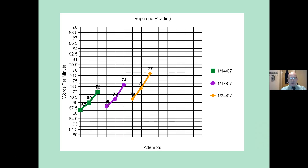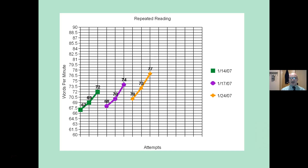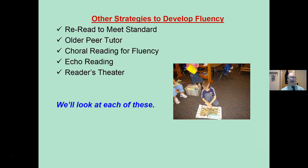Each student has a graph — either a line graph or a bar graph — and they can see themselves getting better each day. The body of research supports this for developing fluency. Students can see their progress; there's that self-efficacy element. They see themselves getting better. It actually works. I encourage teachers to always adopt and adapt these activities.